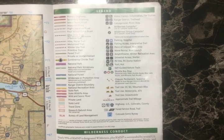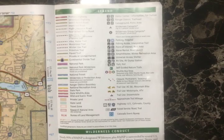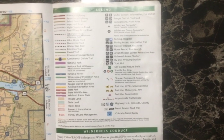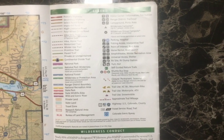First, let's look at the legend of the map. The legend is helpful because it will tell you everything you need to know about what the symbols and lines mean on the map. For example, the question mark symbol on the map is a visitor center.